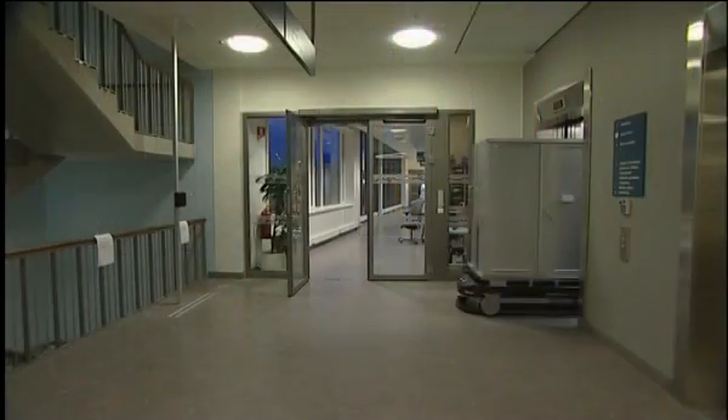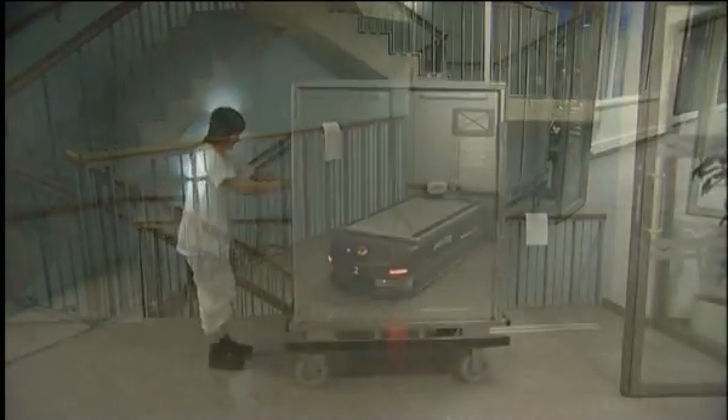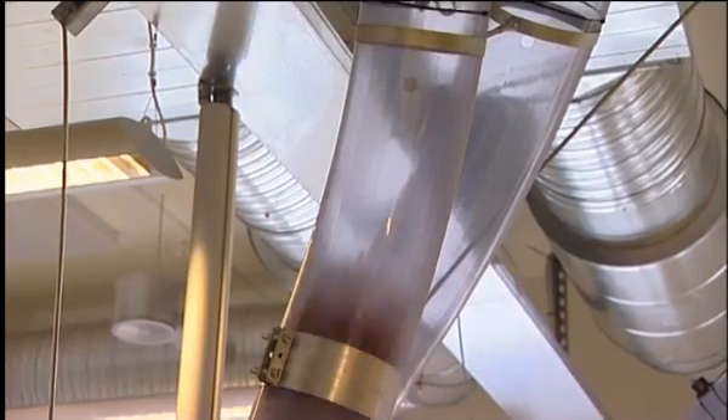New technology, such as automatic guided vehicles, deliver supplies to the ward, supported by the wireless network. Pneumatic tubes bring samples from the ward to the lab quickly and efficiently.